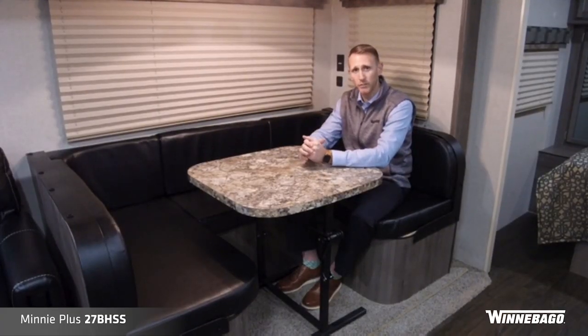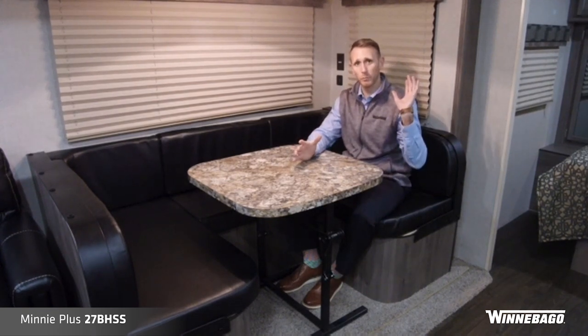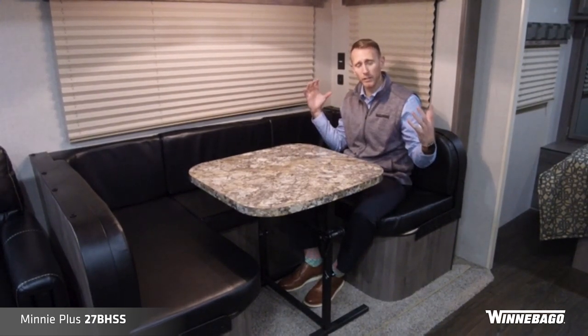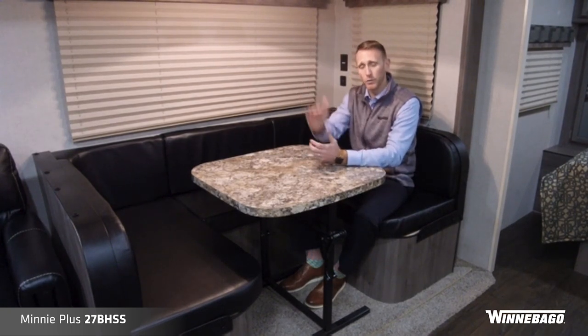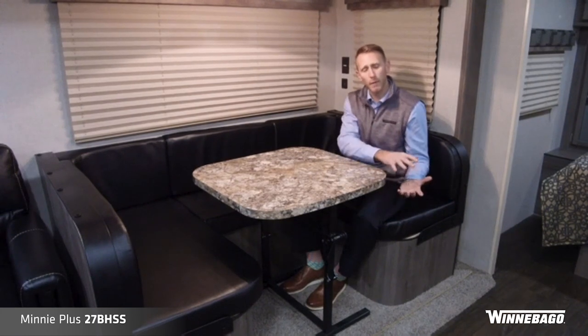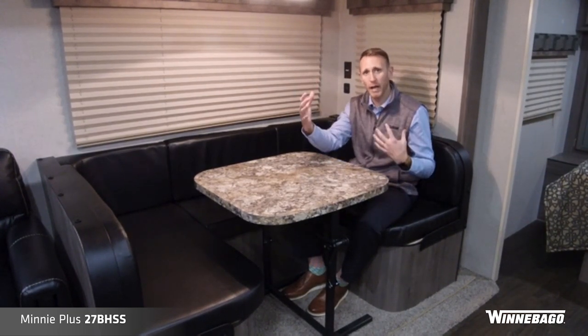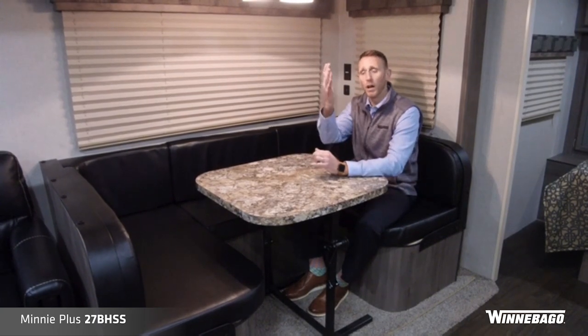To recap the Mini Plus Travel Trailer lineup and the 27BHSS floor plan: we talked about the molded one-piece front cap with full paint and LED lighting, and the drop-down frame giving you additional pass-through storage up front. Regarding build quality and construction: we have a fully walkable roof with a standard ladder on the back, 5/8-inch tongue and groove plywood floor for increased floor strength, aluminum framing in the side walls and back cap for good structure. On the inside, we offer solid wood frames and faces versus wrapped particle board, giving you much better fit and finish. Overall quality of Winnebago Towables is very good. Thank you for joining us for the feature highlights of the Mini Plus Travel Trailer lineup and the 27BHSS.